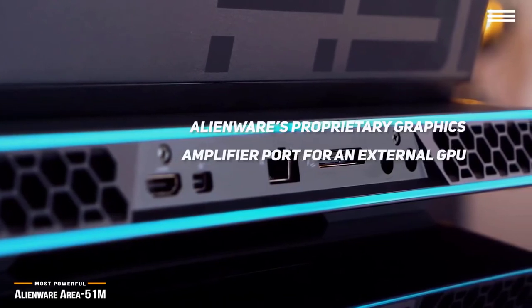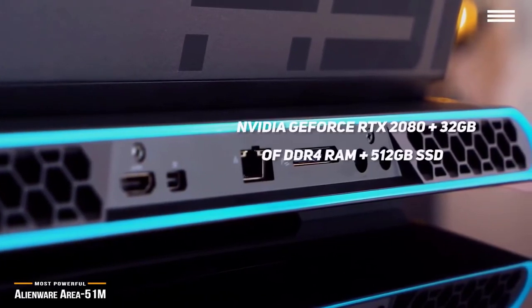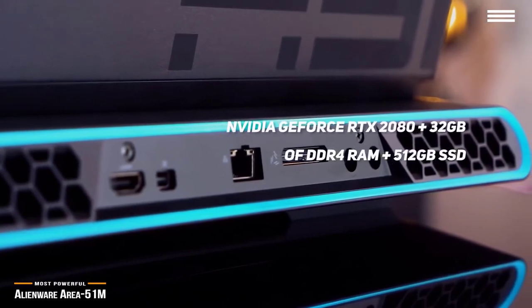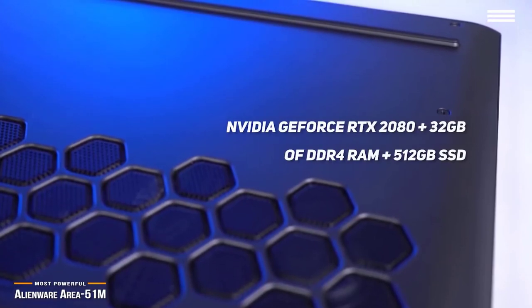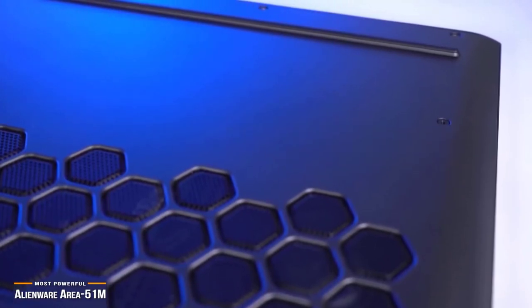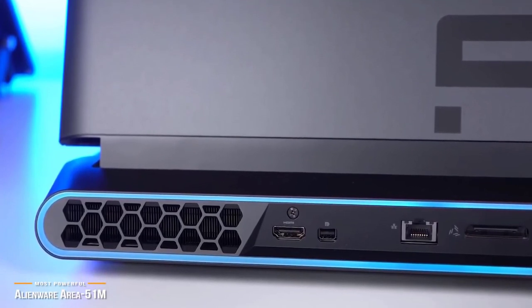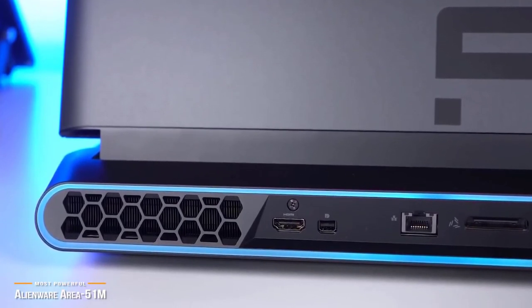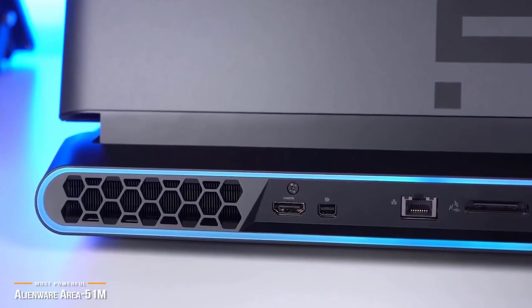Inside the hulking chassis is an Intel Core i9 processor with Turbo Boost, and an NVIDIA GeForce RTX 2080 handles the graphics. For memory, you get 32GB of DDR4 RAM, and for storage, you get a 512GB SSD. What Alienware has done with the Area 51M is pretty impressive. If you're the type of gamer who wants the ultimate power in a portable machine and you're willing to pay to get it, the Area 51M is for you.